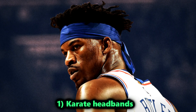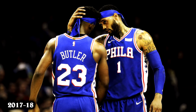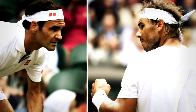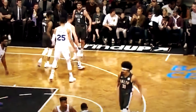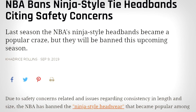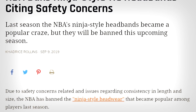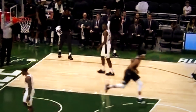And finally, number 1: karate headbands. As of this video, this is the latest ban the NBA has implemented. Throughout the 2018-19 season, we saw the rise in popularity of the karate-style headband — very common in tennis as well, as Roger Federer and Rafael Nadal wear similar ones. In the NBA, it became popular among star players like Jimmy Butler, Jrue Holiday, Russell Westbrook, and more. Unfortunately, the NBA banned them. The official statement cited safety concerns — the back of the headbands hang out and could be pulled, causing whiplash. Since basketball is a contact sport, it is more dangerous to run around wearing those compared to tennis.